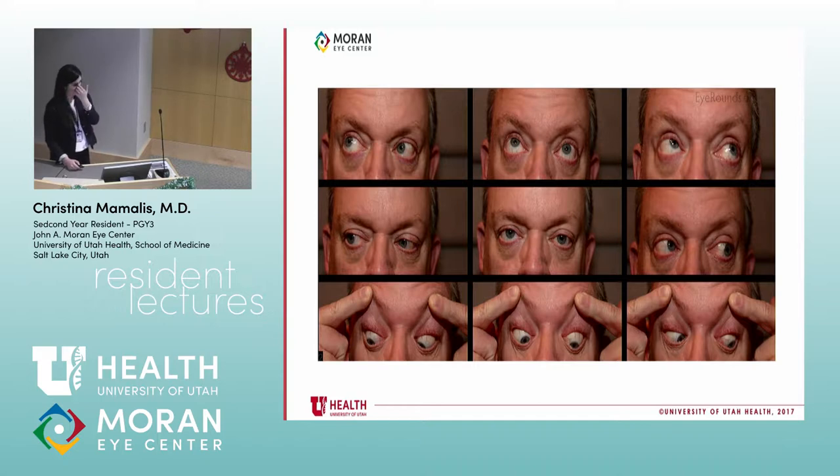You have to train yourself to look for patterns. When you see a right hyper, you know you must rule out the easy stuff. You have a head tilt that really helps. You also have nice corneal reflexes to show what's going on. As soon as you see a right hyper, you should be looking whether it's worse in right or left gaze. In this case, it's worse in left gaze.